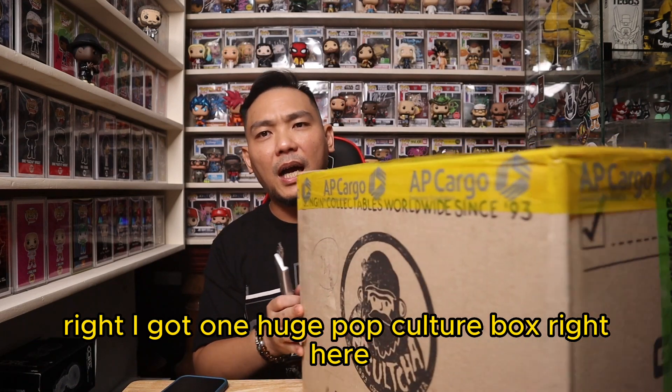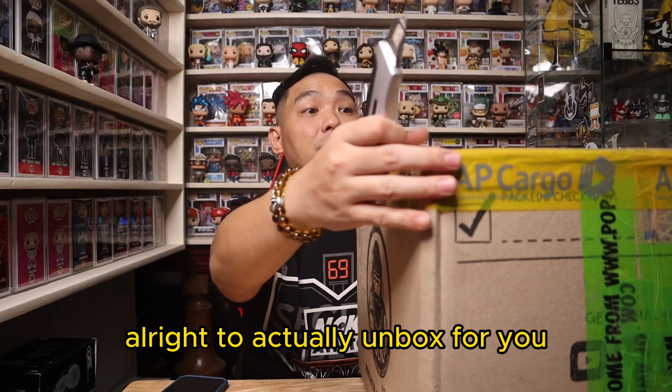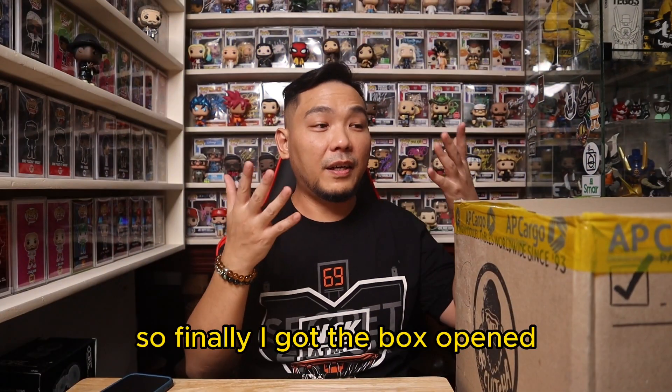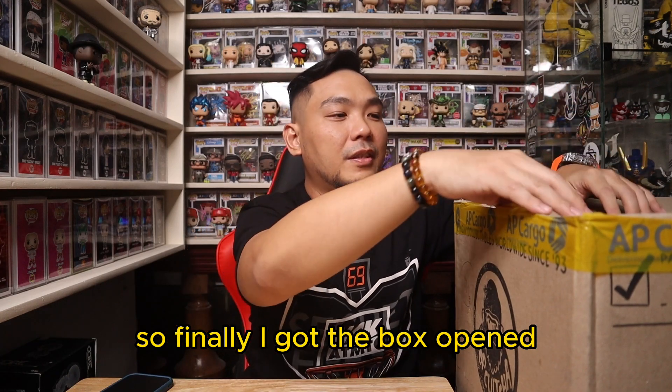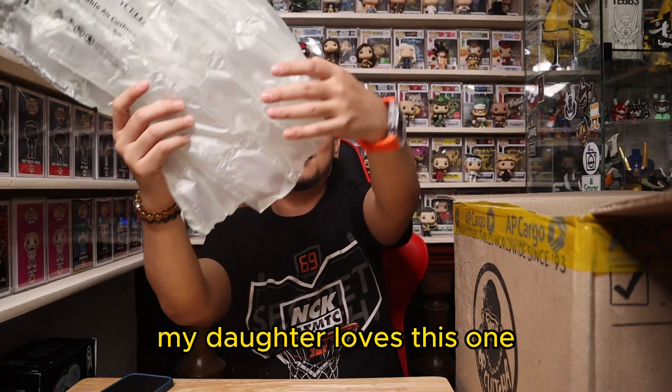I got one huge pop culture box right here to actually unbox for you. So here we go. Let's cut through everything. And we're back — I finally got the box opened. And as always, it comes with this. My daughter loves this one.